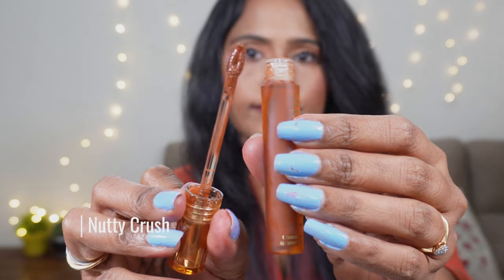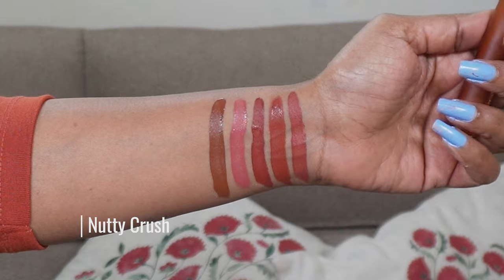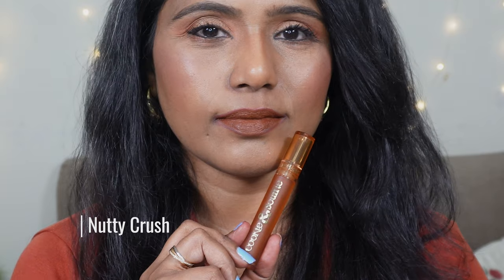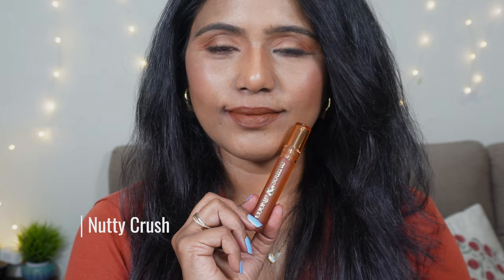The next shade we have here is Nutty Crush. This is one of the unique shades in this collection — it's a deep dark brown shade. It has a little bit of gray undertones to it but it is going to look beautiful on every skin tone. Dusky skin tones are definitely going to rock this shade. If you're into deeper vampire brown shades you can definitely go for this one. I would describe this as a roasted coffee bean sort of shade — a beautiful stunning brown nude, though it's definitely a bold brown rather than a traditional nude.